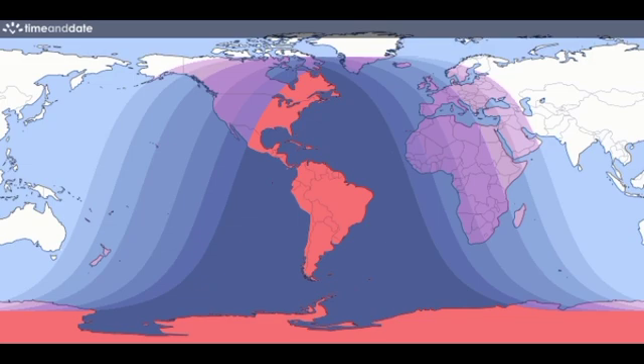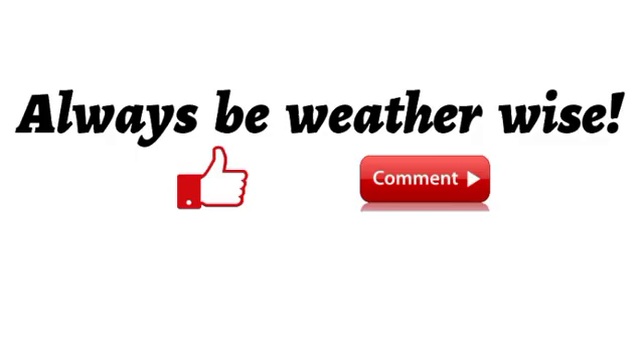That is really it for this video. Remember about that eclipse — set a reminder if you have to, especially if you're a forgetful person like me. Have a wonderful rest of your day, and if you found this video informative, please give it a thumbs up. You can also share your thoughts or ask a question in the comments and I will try to respond as best I can.